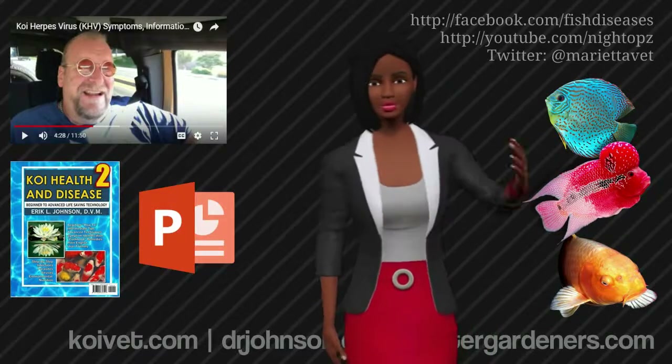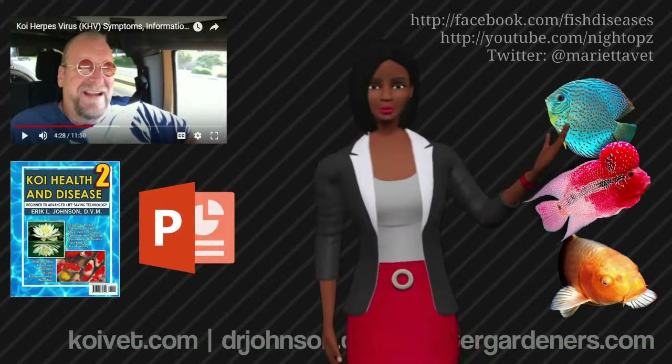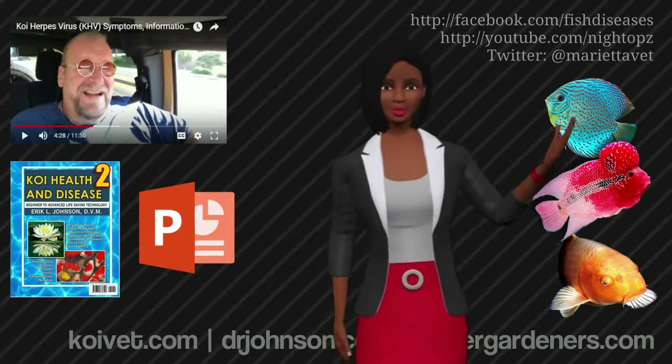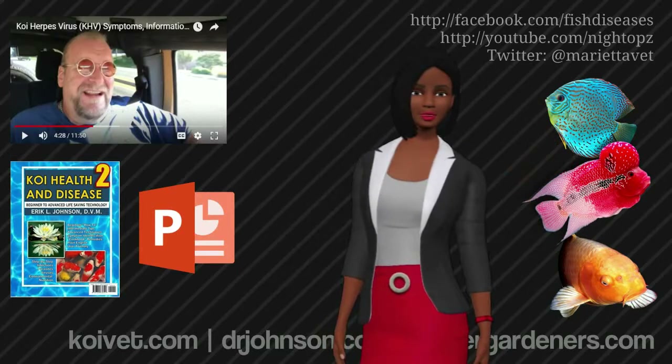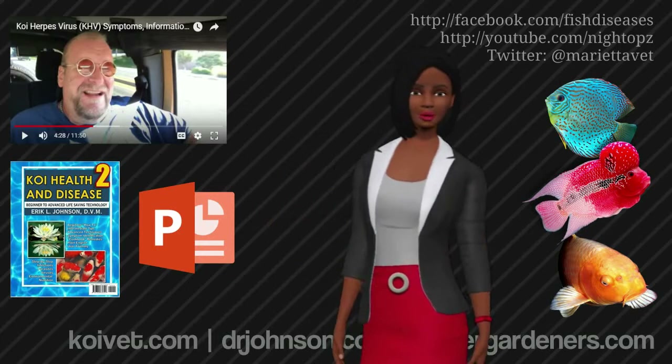The presenter is Dr. Eric Johnson. He's a veterinarian with a specialty in fish health. He's been treating fish since 1991. He's authored a book on Amazon.com called Koi Health and Disease 2.